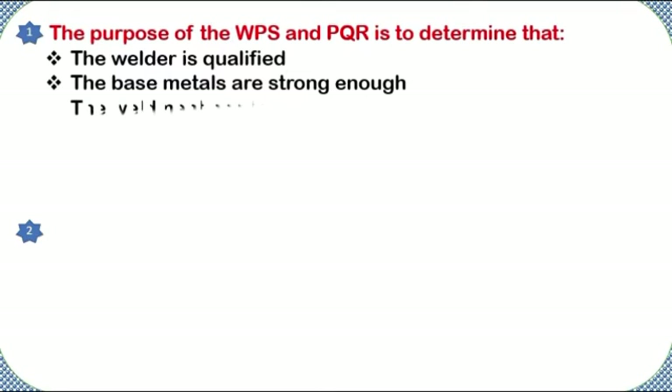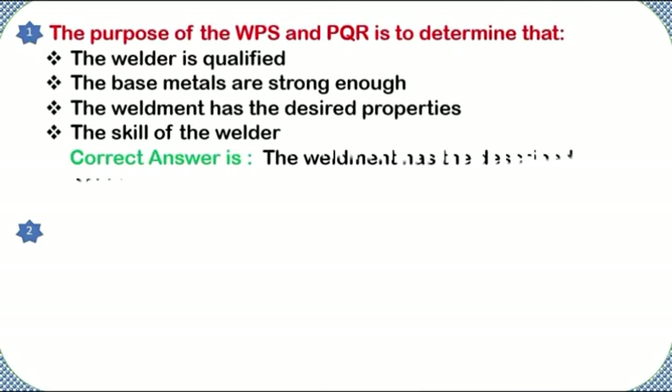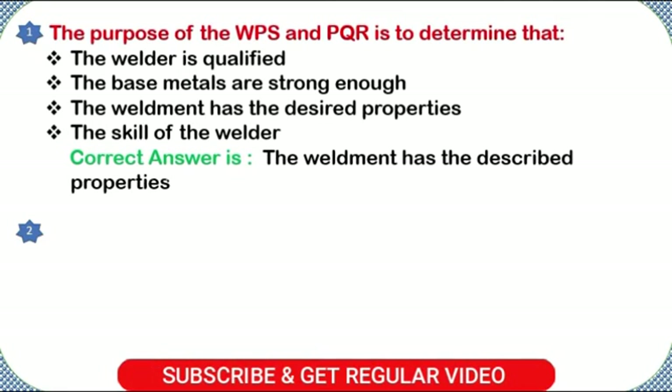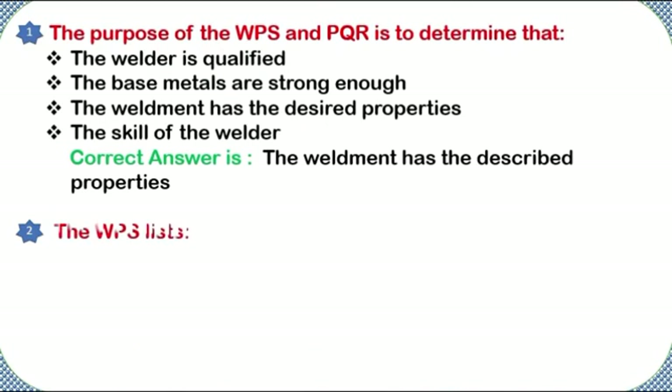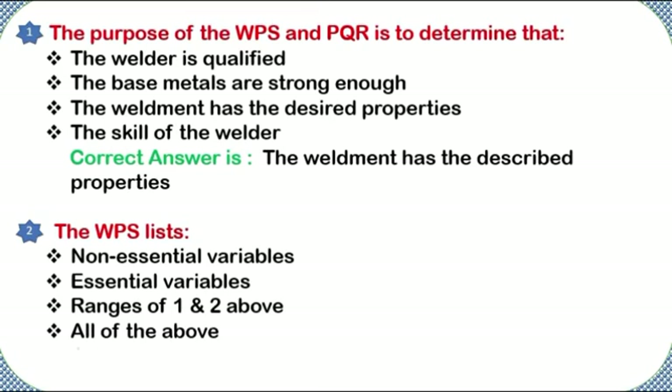The purpose of the WPS and PQR is to determine: that the welder is qualified, the base metals are strong enough, the weldment has the desired properties, or the skill of the welder. Correct answer: the weldment has the desired properties. The WPS lists: non-essential variables, essential variables, ranges of both, or all of the above. Correct answer: all of the above.